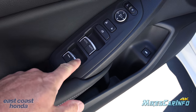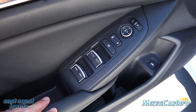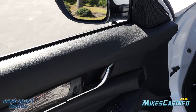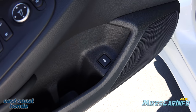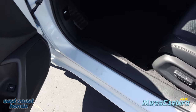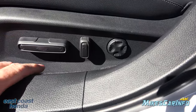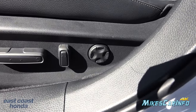Here are the power window controls — I like the metallic accent around the outside so you can find them a little easier. They have one-touch up and down. You also have door lock controls, side mirror adjustment, and the ability to open the trunk. It has a power seat for the driver with up/down, tilt, forward and back, tilt of the seatback, and a four-way lumbar adjustment — really nice.